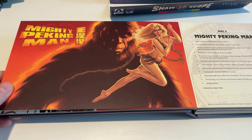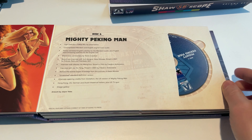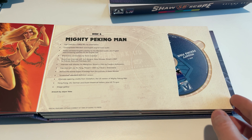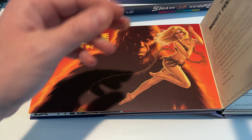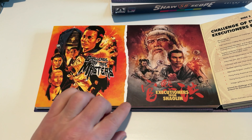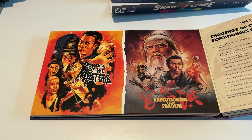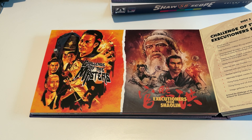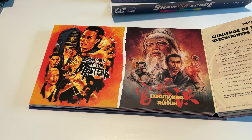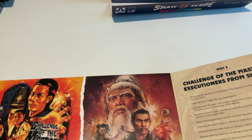And here's the questionable inclusion — Mighty Peking Man. This is not a martial arts movie; it's sort of a King Kong knockoff. Apparently it's a cult classic among Hong Kong cinema fans. I've never seen it — I watched the trailer and it looks a little silly and wacky. Executioners from Shaolin and Challenge of the Masters have some very aggressive, painting-heavy artwork. This cover is a bit deceptive if you're familiar with the movie — that guy is barely in it.